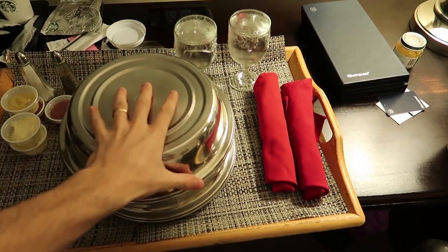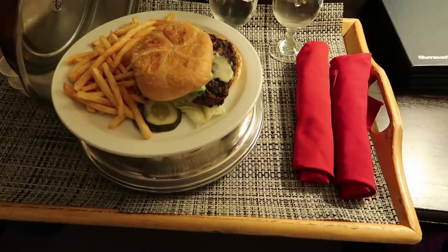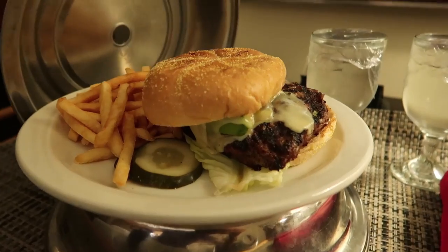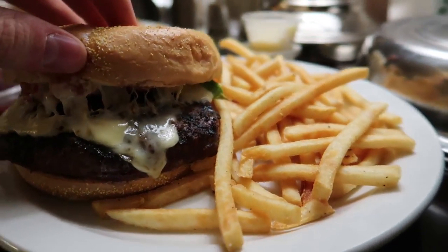So this is the room service. That looks good. Room service was tasty and also cheap. But I asked for a medium burger and it came out well done. Amateurs. Still good though.